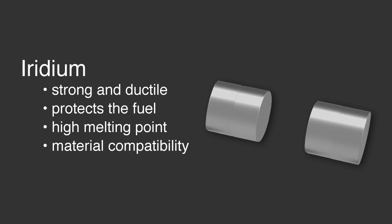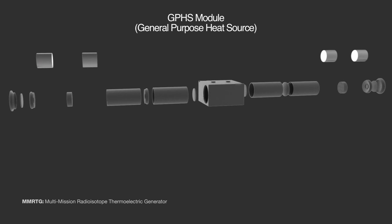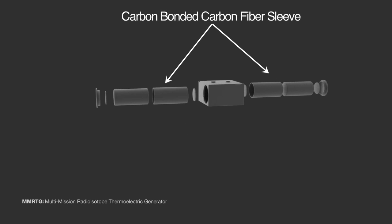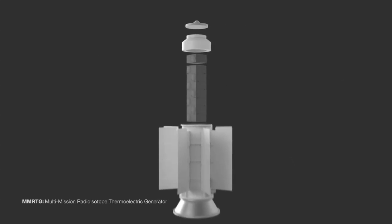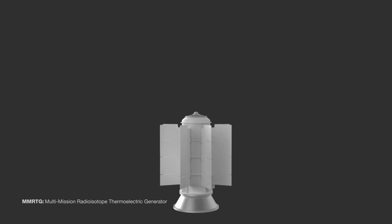Iridium also has a very high melting point and good material compatibility with the other materials found in the GPHS module. Two fuel clads are placed inside a graphite impact shell, which is made out of a material called fine-weave pierced fabric. Surrounding each graphite impact shell is a carbon-bonded carbon fiber sleeve, used to protect the fuel against the heat of launch area fires or the heat of reentry. Two of these graphite impact shells surrounded by the insulating material are placed inside the GPHS module, which is also made out of a carbon-carbon material to protect the fuel in the event of a reentry scenario and physical impacts against the ground.